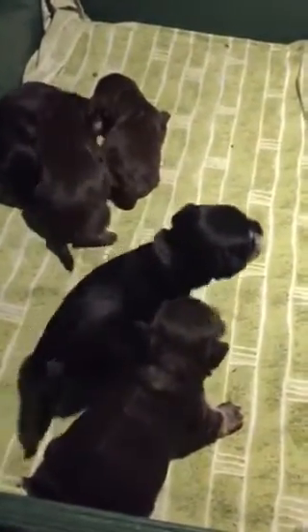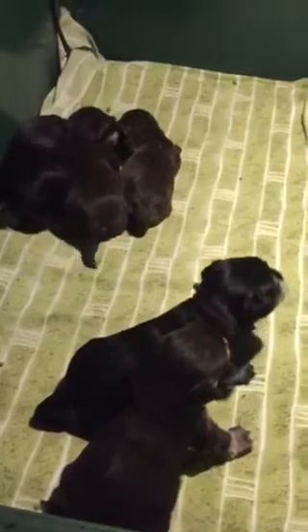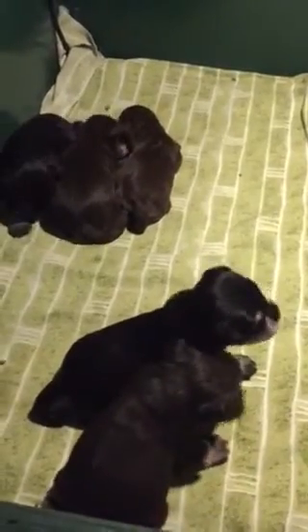Kia Trax puppies, two and a half weeks old, and there's Kia checking out her babies. Good girl.